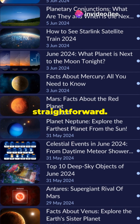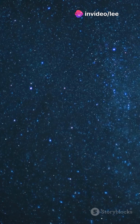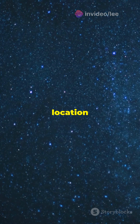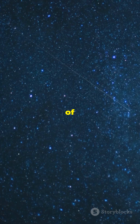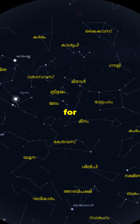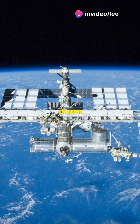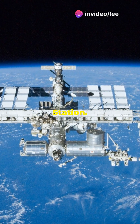Using StarWalk is straightforward. Open the app and point your device towards the sky. The app will use your location to show you a real-time map of the night sky. Explore features such as searching for specific stars or constellations, learning about celestial events, and even tracking the International Space Station.